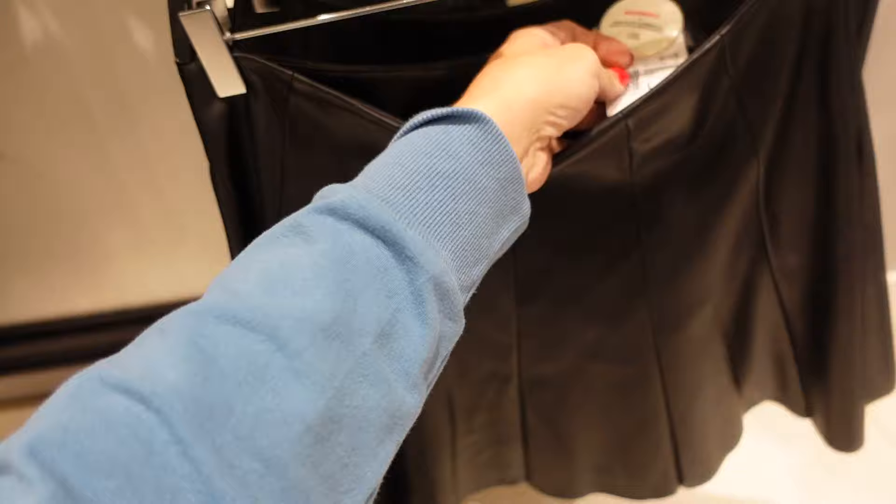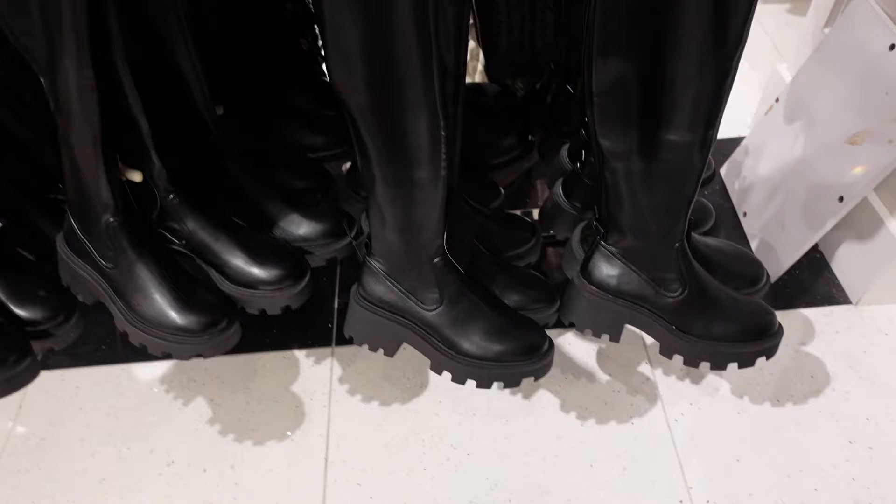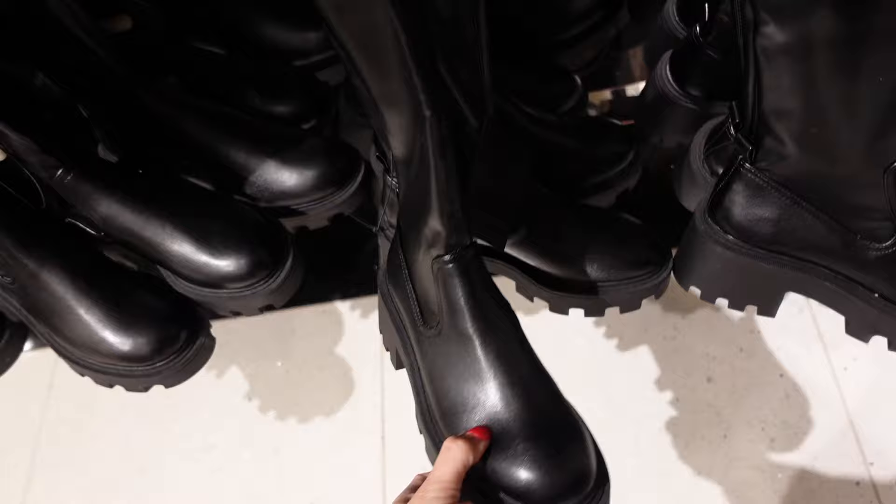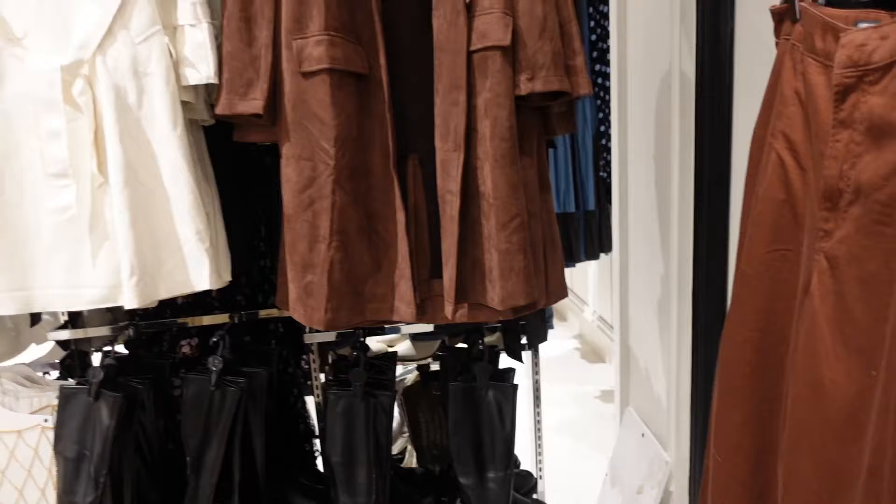It's going to be $24.99. Chunky knee boots — the top of this is like that neoprene material, nice and stretchy, has that round toe, the chunkier heel, zipper on the inside, and these are going to be $44.99.